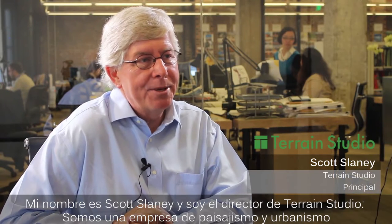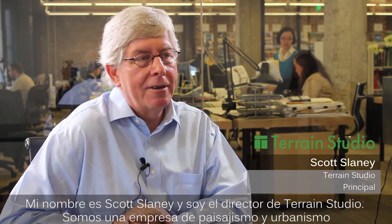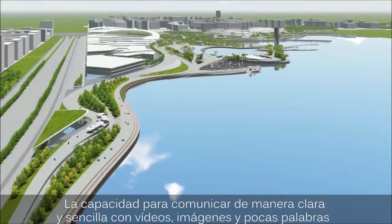I'm Scott Sliney, principal with Terrain Studio. Terrain Studio are landscape architects, planners, and urban designers with our primary offices in San Francisco.